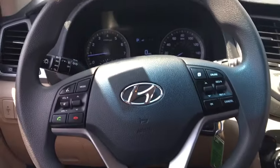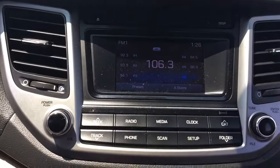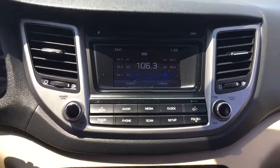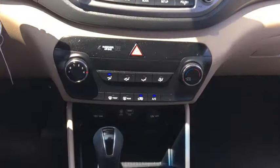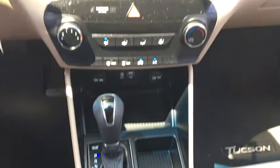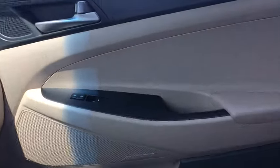Traction control, stability control, all-wheel drive, Bluetooth, automatic transmission, cruise control, power windows, trip computer, remote power door locks, speed proportional power steering, tachometer, carpeted floor mats, head-up display, rear wiper, privacy glass, power-heated outside mirrors, rear spoiler.